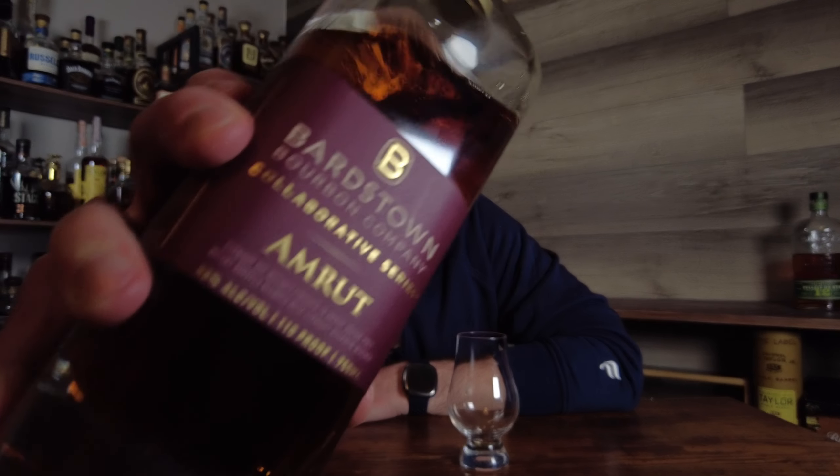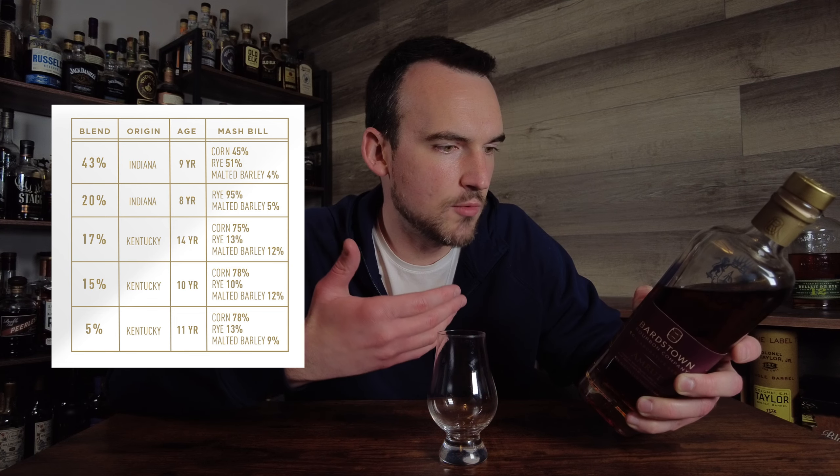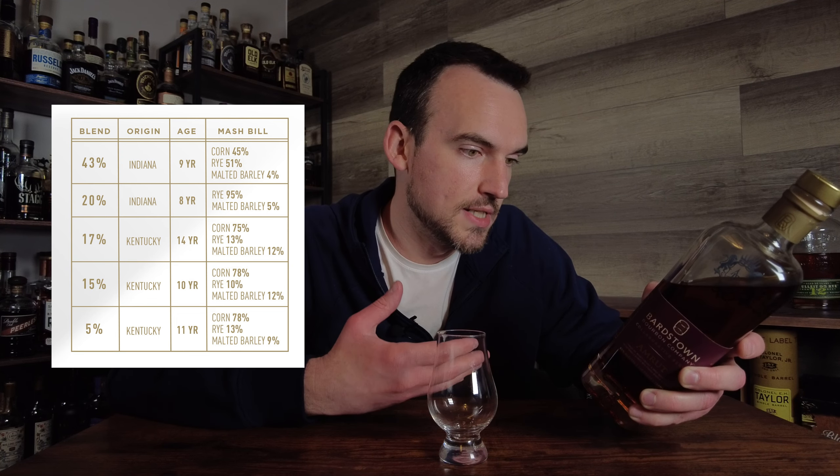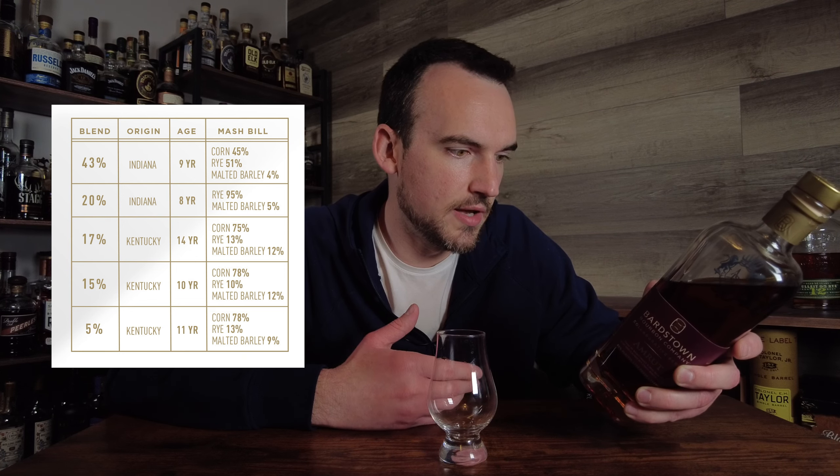Moving on, the next bottle on the list that I have been thoroughly enjoying: the Bardstown Amrut collab. If you're not familiar with Amrut, it is an Indian whiskey company that makes a lot of Indian single malts. This is a blend of 43% 9-year-old rye whiskey, 20% 8-year-old rye whiskey, 17% 14-year-old Kentucky bourbon, 15% 10-year-old Kentucky bourbon, and 5% 11-year-old Kentucky bourbon. This blend of bourbon and rye is then finished in Amrut Indian single malt barrels.